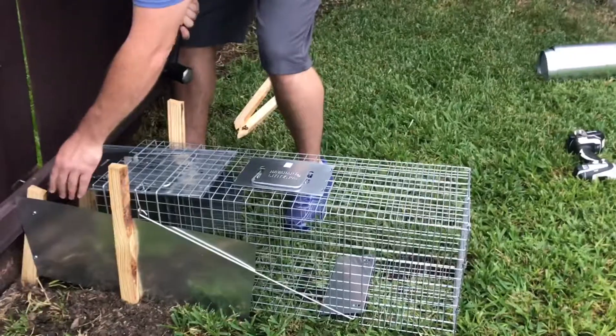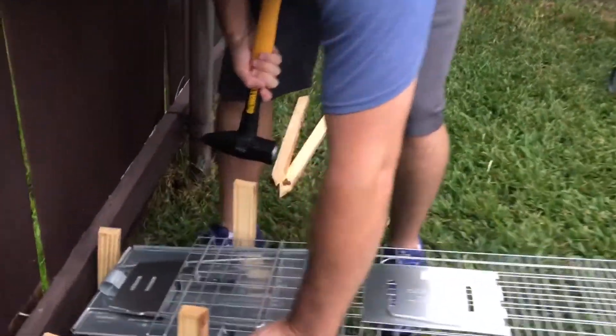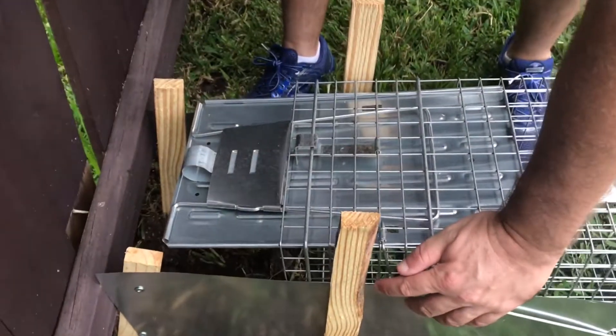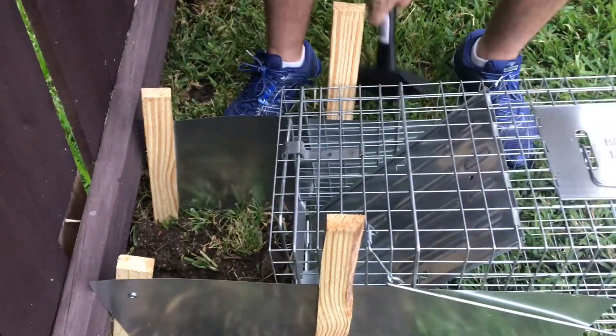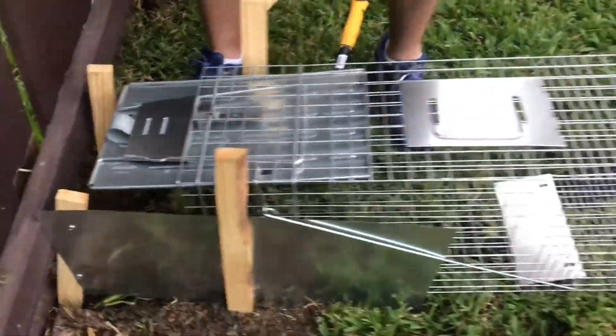That's all there is to it. It's now set. Make sure you have clearance — you're good to go, ready to start trapping armadillos. Thank you for watching. Please subscribe to the channel, find us on Facebook, give us a thumbs up. I appreciate it guys, you have a great day.